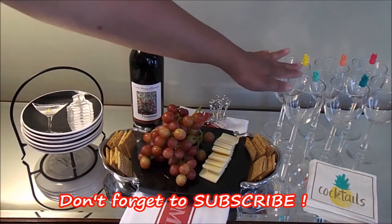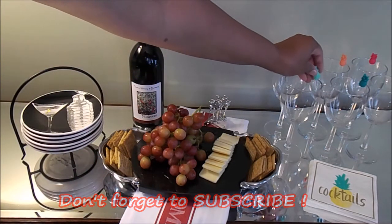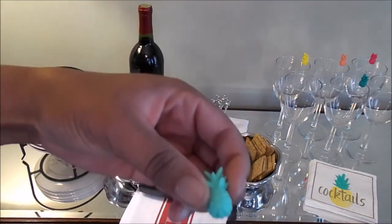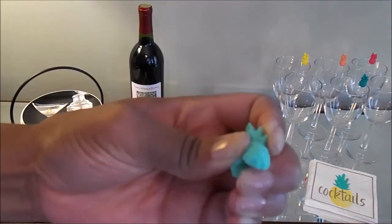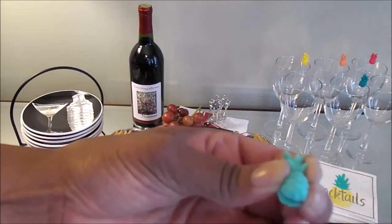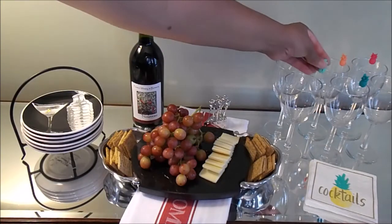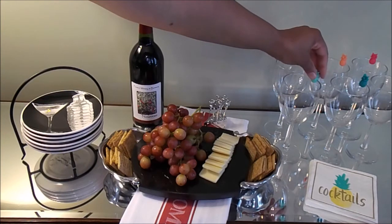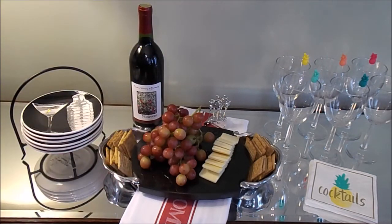I also picked up these little wine charms some time ago for 50 cents at Goodwill. As you can see, they're little pineapples — they're acrylic, silicone, or something like that; I think they're silicone but they kind of feel like erasers. They just slide right on a glass; you can use them on a regular wine glass, any type of drink glass, or a coffee mug.